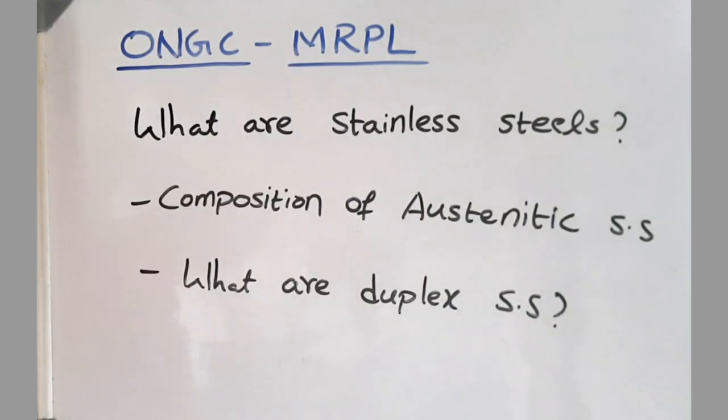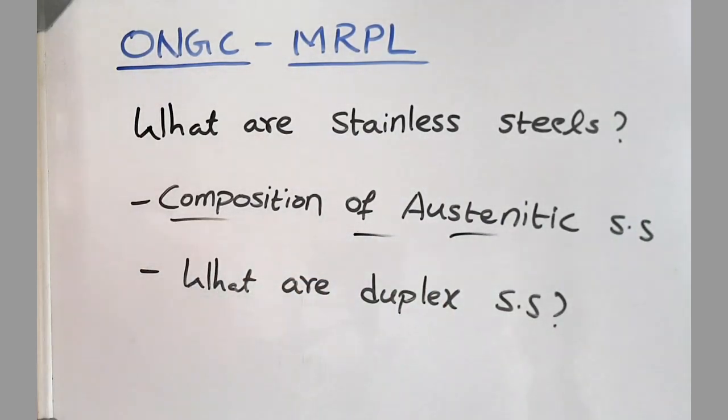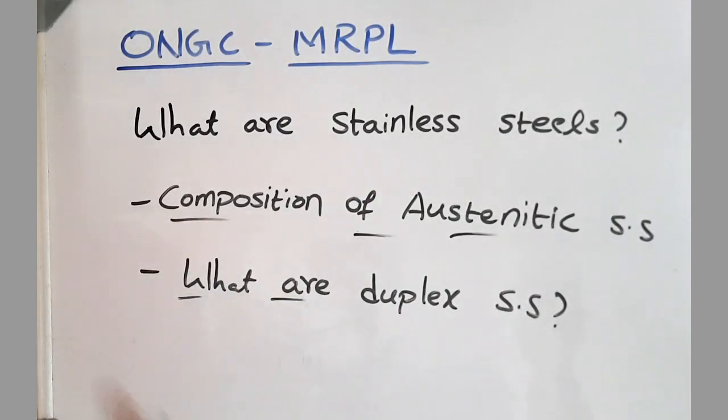The next question was: what are stainless steels — explain why they have the stainless property. Then, what is the exact composition of austenitic stainless steel? What is the chromium content? What is the nickel content? And then: what are duplex stainless steels and what are their specialities?